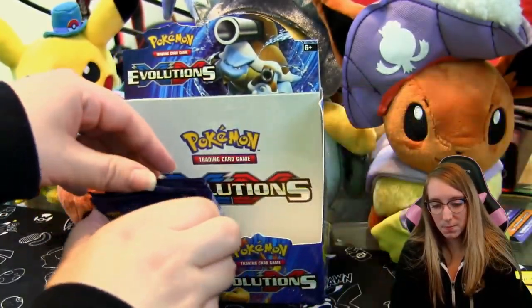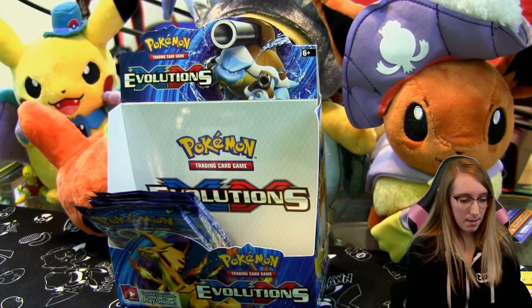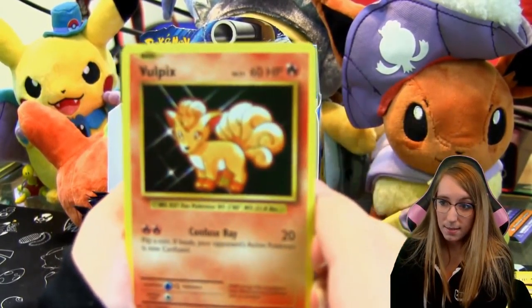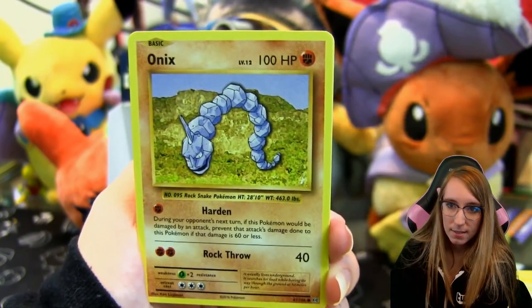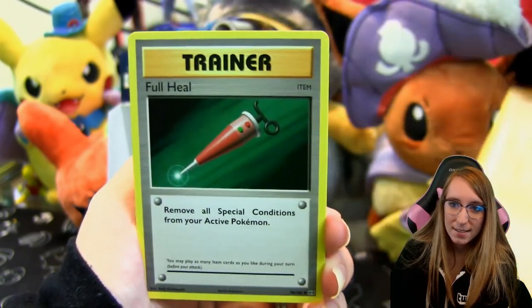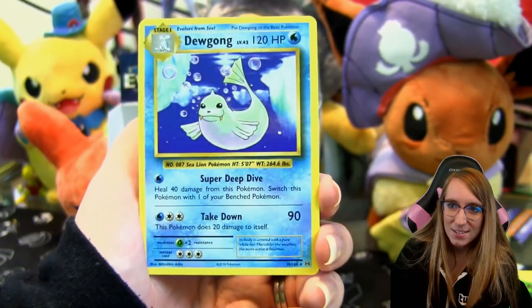Just gotta keep fingers crossed for that Mew and the Dragonite. Pack thirteen: Vulpix, Tangela, Machop, Weedle, Onix, Pokédex, Porygon, Full Heal, a reverse Grass Energy — I like the reverse energies a lot in this set — and a Dewgong rare. We've only gotten Fire and Grass reverse specifically, but we've gotten all the energy types that didn't exist back in base set: Fairy, Metal, and Dark energy.